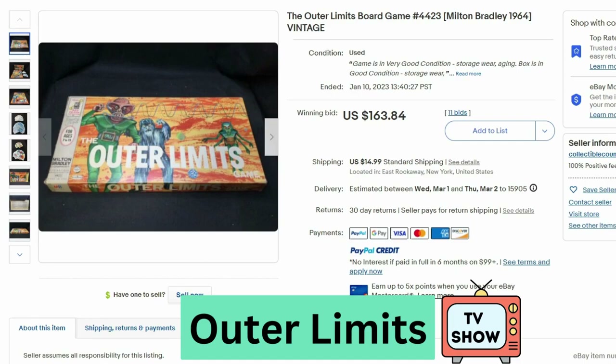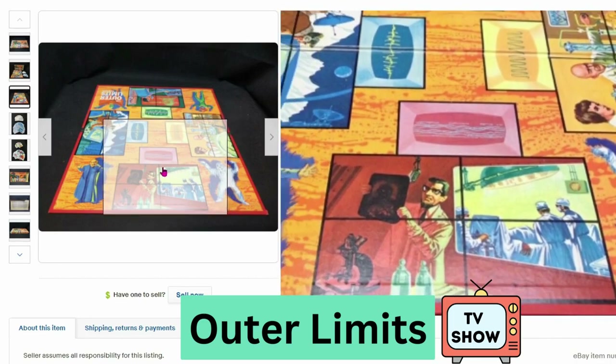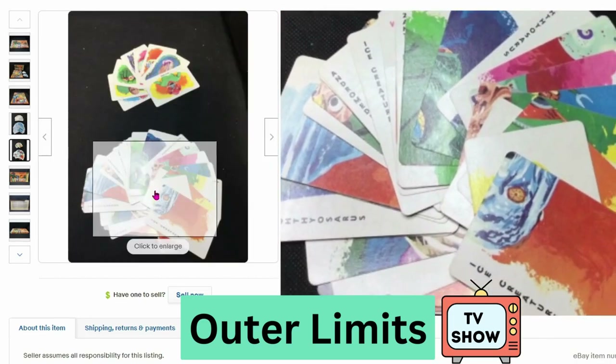Next we have The Outer Limits from 1964. This sold at auction for $164 and $15 shipping. Here's a look at the board and some of the cards.